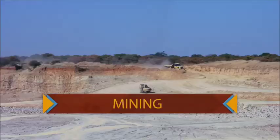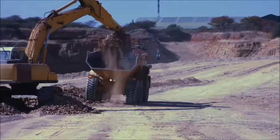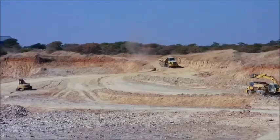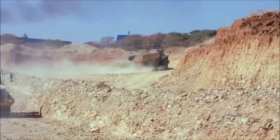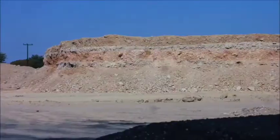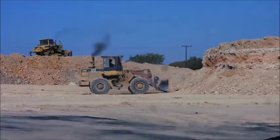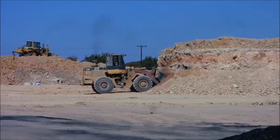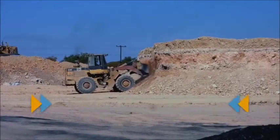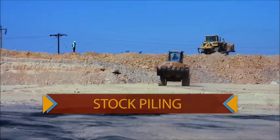It all begins here. This is what is called open cast mining. The mining is done in layers called benches. As you can see, the layers are staggered in what looks like steps. This type of mining is done for safety reasons, so the mine doesn't collapse or cave in.